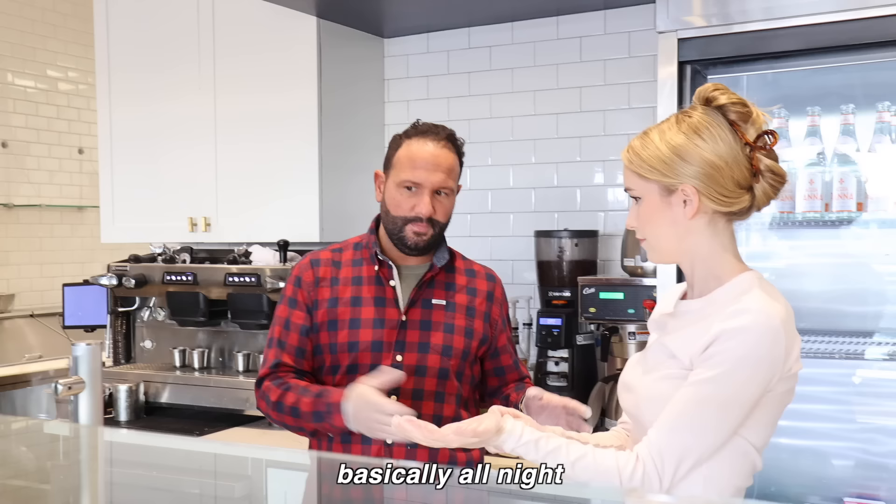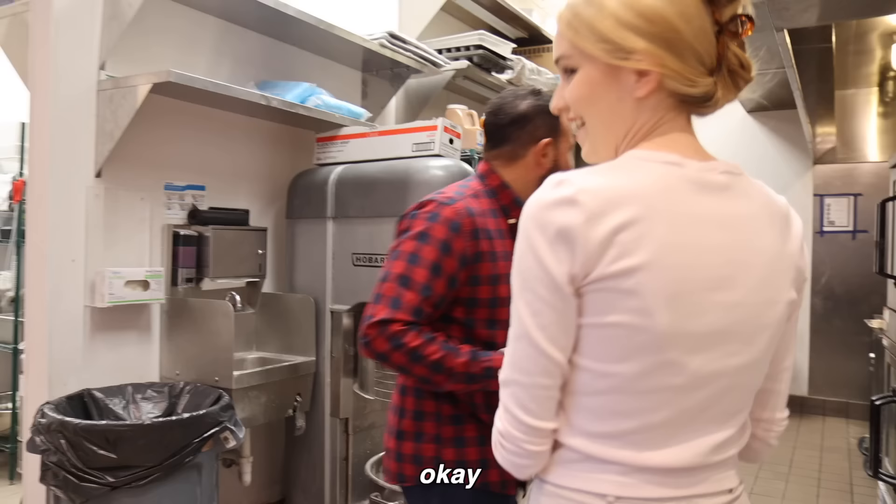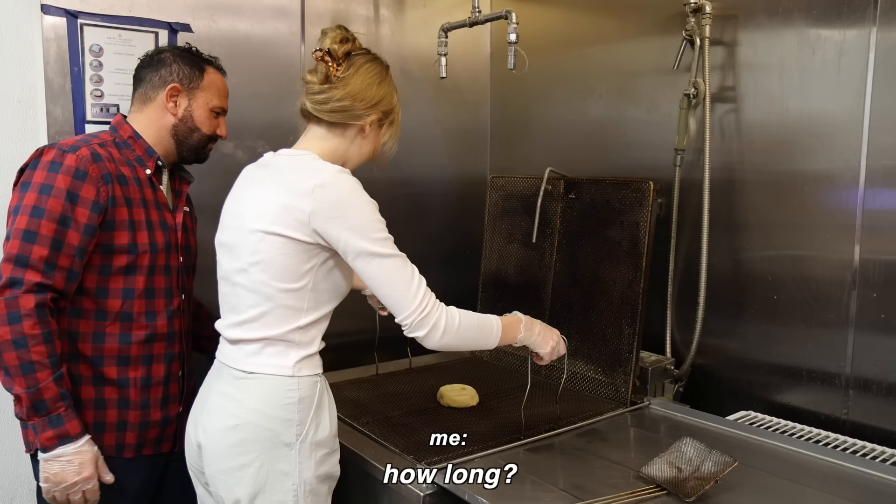They make the dough from scratch, roll it, cut it, proof it, and then fry — working basically all night. The decorators start coming in at about three. I did ask if I could go in for the 1 a.m. frying of the donuts, but I would have just been in the way. They did set aside a little bit of dough so I could have my frying moment.